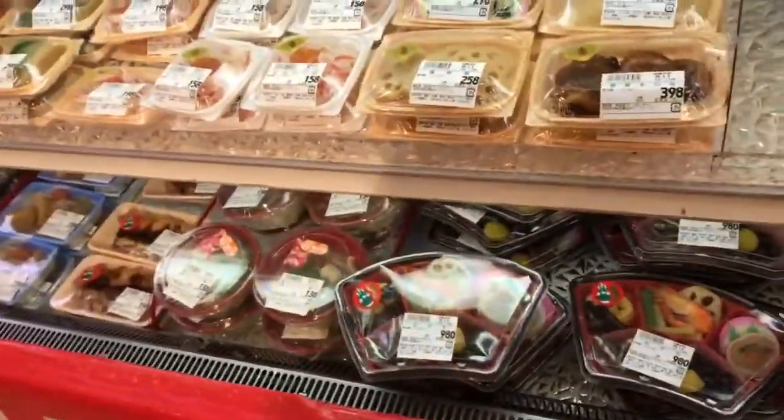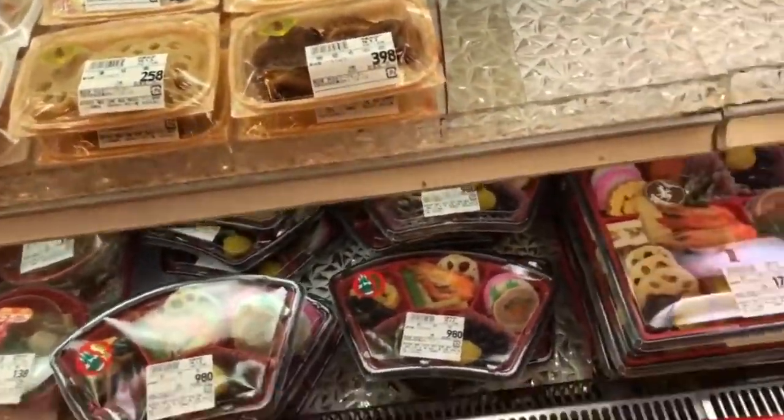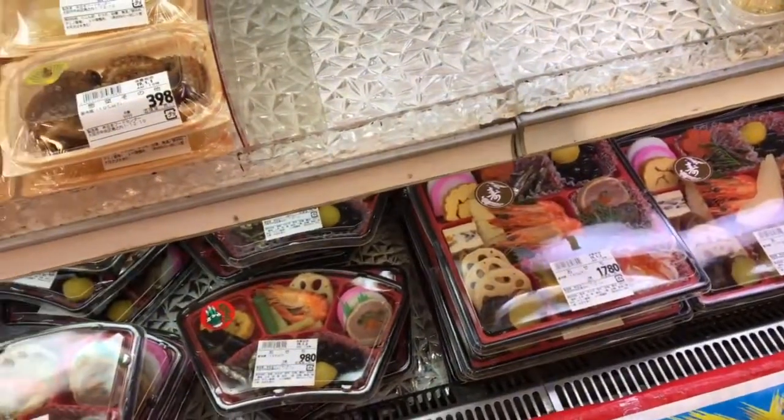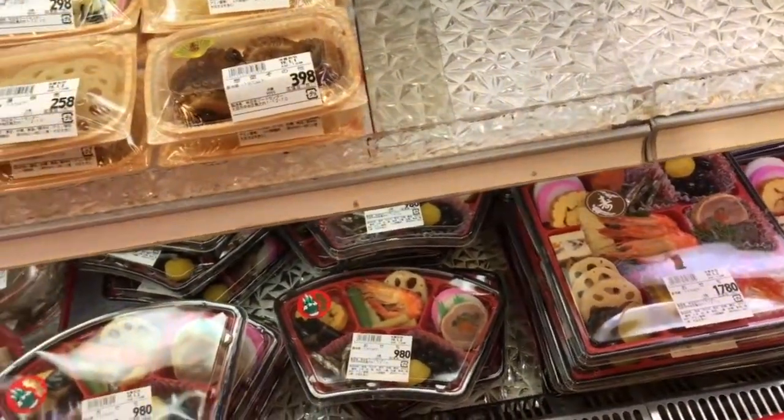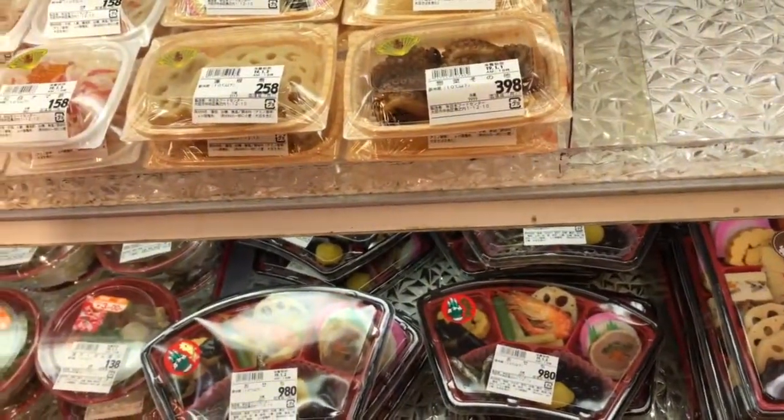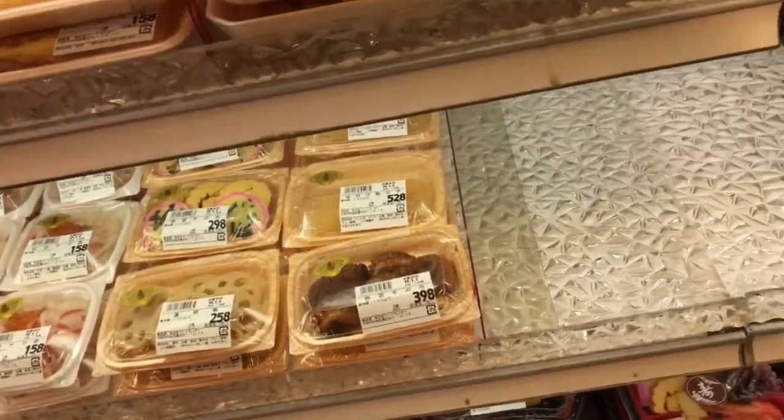This is a rare thing — these are special little treats for the New Year. They're put into boxes made up together, so this is a really nice one. They get really expensive very quickly for the New Year. This is a nice selection today.